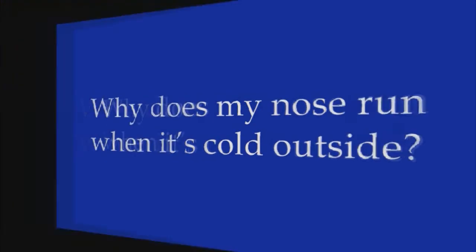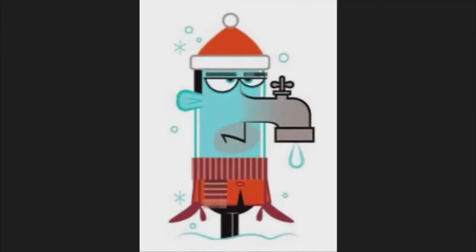Your nose helps perform a kind of climate control by heating and humidifying the air that you inhale so that it better matches the moist, warm conditions inside your lungs. Glands in your nose produce secretions that add moisture, and blood vessels in your nose dilate to warm the incoming air, acting like miniature radiators. When you breathe superfrigid air, those phenomena are amplified, leading to runniness.